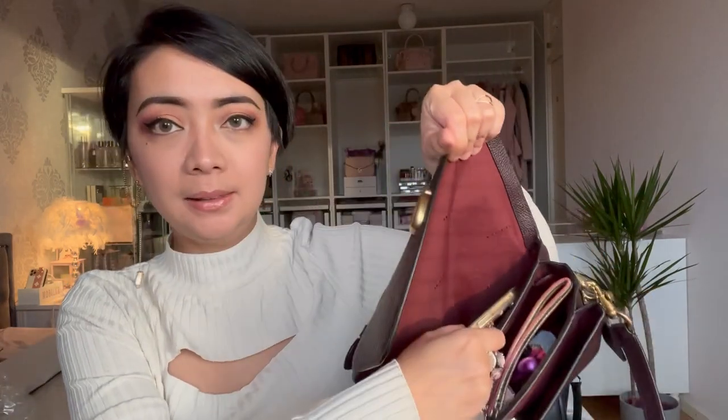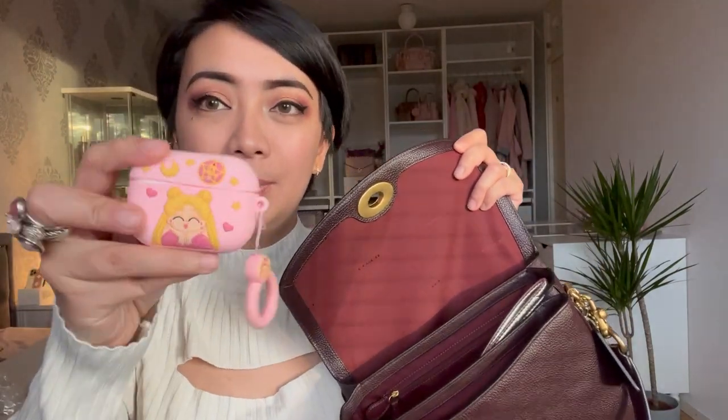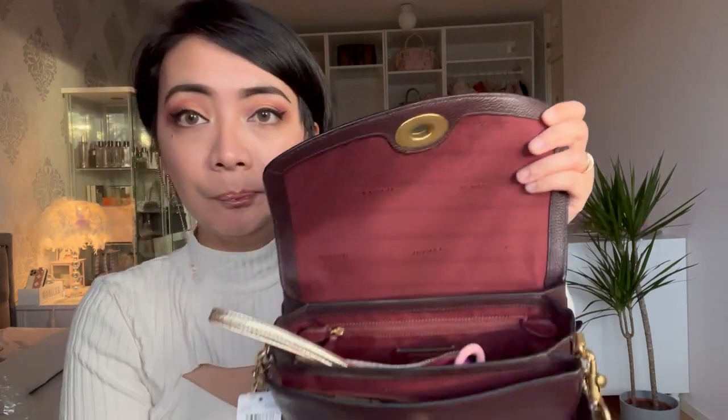I can put my phone either in the back slip pocket or right at the back where it's convenient to pull out anytime. Here are my AirPods Pro with a Sailor Moon case — those can go on the side or inside the back pocket. If you have a tiny water bottle it could fit there too. I also have my key holder — I'm going to change it soon, so watch out for that — and a lip balm.